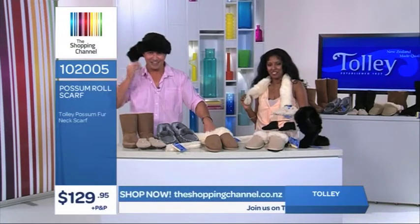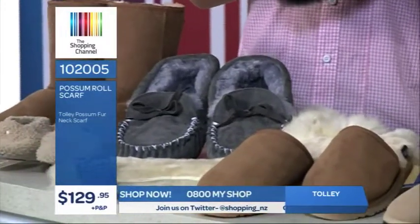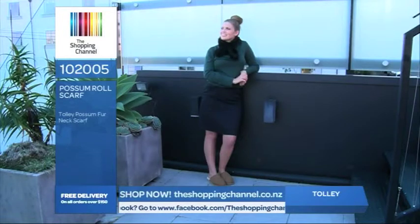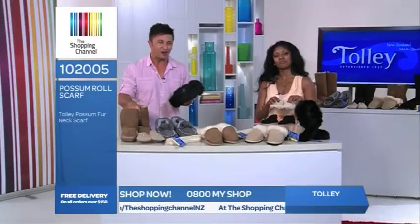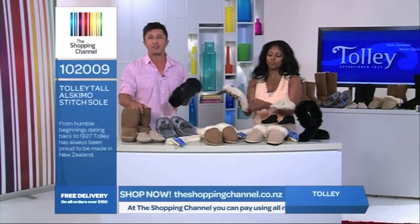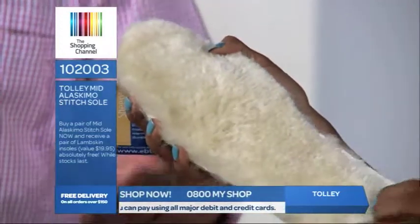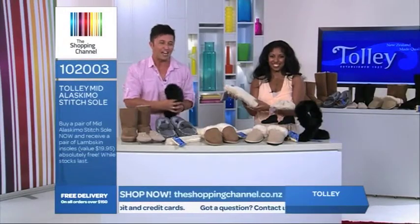I might use this when I'm out skiing — it's really keeping my head nice and warm. Countries with cold climates like Canada, the Netherlands, Belgium, UK and Russia love Tolly items because they want to be warm, cosy and comfortable with quality New Zealand-made items. Don't compromise your style this winter. Why spend thousands of dollars on a winter wardrobe when you can have the style, comfort, warmth and quality all rolled into one with New Zealand-made footwear or a possum scarf from Tolly? Call now on 0800 My Shop — that's 0800 69 74 67. Be one of the first 50 callers to buy either the tall or short Alaskamo stitch boot or the Glen moccasin and we'll give you the woolen inner soles absolutely free, valued at $19.95. What are you waiting for? Be quick — this offer won't last long.